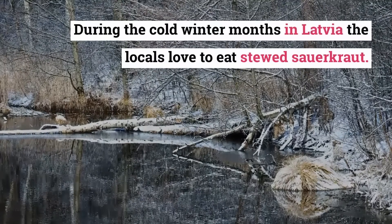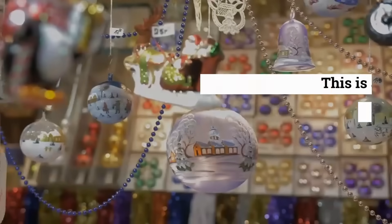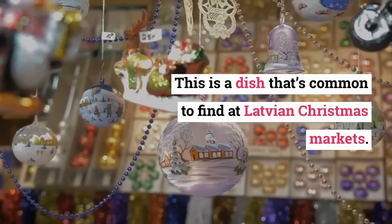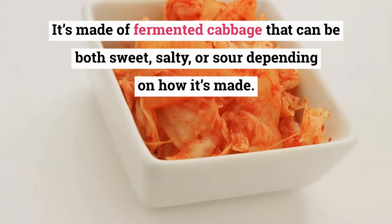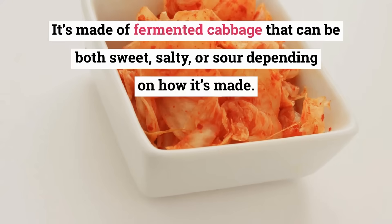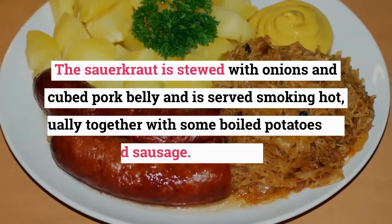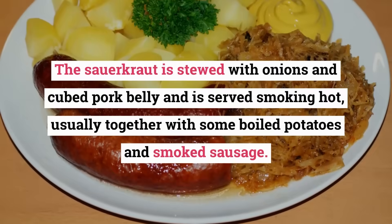Stewed Sauerkraut. During the cold winter months in Latvia the locals love to eat stewed sauerkraut. This is a dish that's common to find at Latvian Christmas markets. It's made of fermented cabbage that can be both sweet, salty, or sour depending on how it's made. The sauerkraut is stewed with onions and cubed pork belly and is served smoking hot, usually together with some boiled potatoes and smoked sausage.